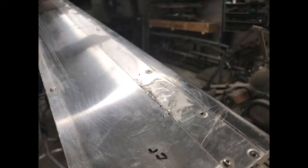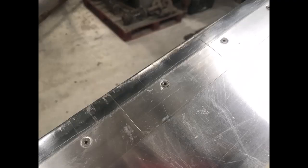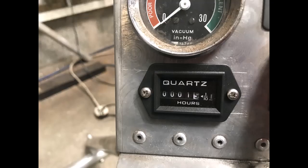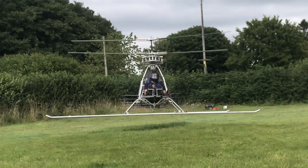There is also a problem with the helicopter tape on the leading edge of the blades — it keeps getting damaged, and by what I don't know. I need to replace the tape with a thicker gauge material. Also, the engine isn't being cooled effectively, the battery isn't being charged, and I still need to fix the CV boot problem.